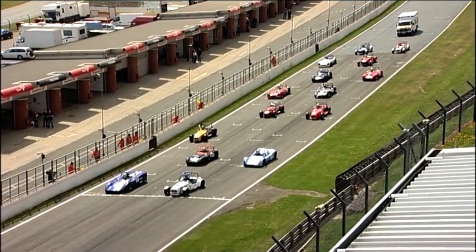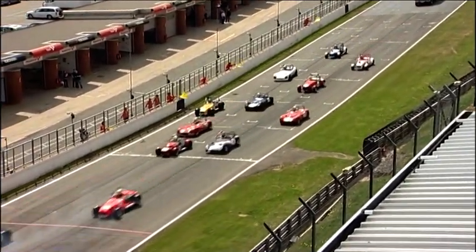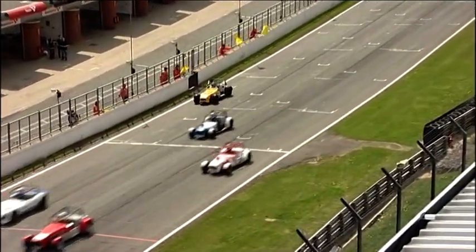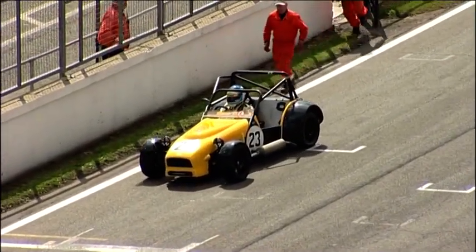Andy Hiley and Ian Kempson were on the front row of the grid, but as the lights went out, Daniel Ferguson had trouble getting his low cost off the line. The rest of the field scattered to avoid him, but Ferguson was forced to retire before his race had really begun.